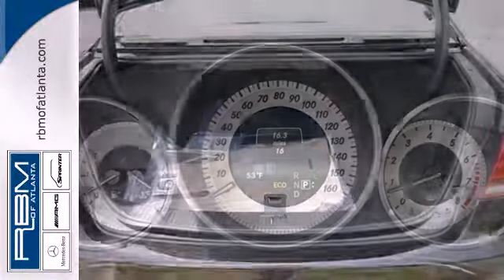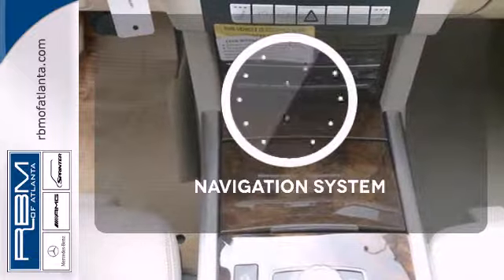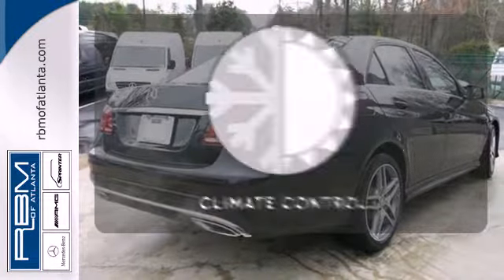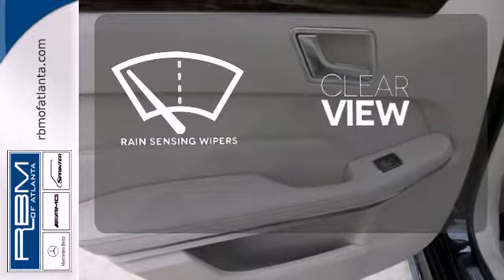Nothing is an afterthought with the E-Class, including safety, with stability and traction control and multiple airbags. Never feel lost again with the navigation system. Set it and forget it with the climate control. Keep your attention where it's needed and let the rain-sensing wipers maintain a clear view.